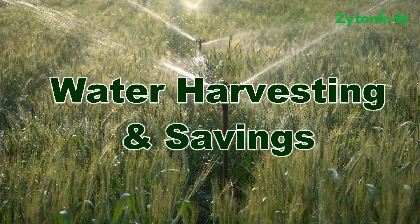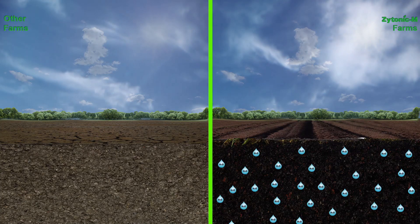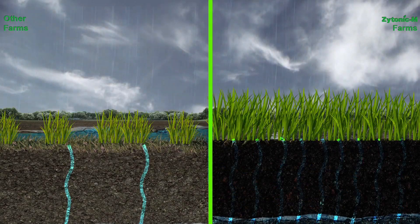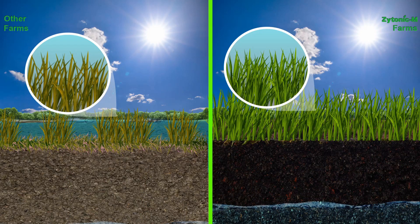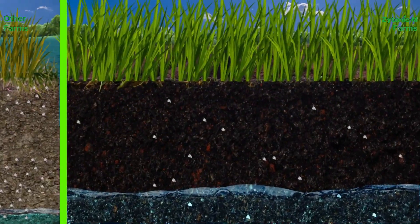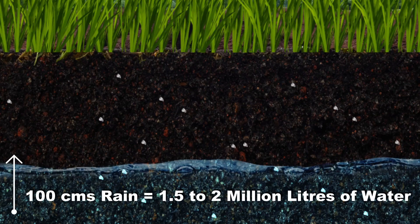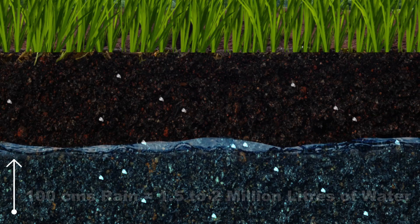Water harvesting and savings: Zytonic M ensures that porous soils hold moisture even during drought-like conditions. At the same time, due to the higher infiltration capacity of the soil, it allows excess rains to percolate down into the fields easily without flooding. This protects the crop from damage due to anaerobic conditions. Porosity improvement also helps to reduce the salt concentration in the topsoil. Higher infiltration rate means improved rainwater harvesting — typically 1.5 to 2 million liters of water can be recharged every year in Zytonic fields for an average of 100 centimeters of rain.